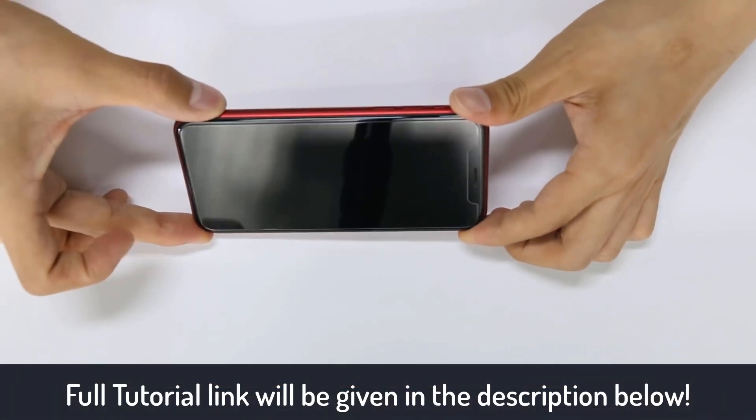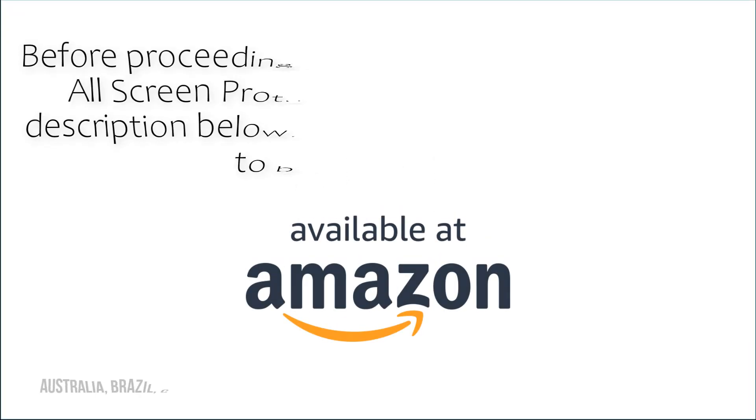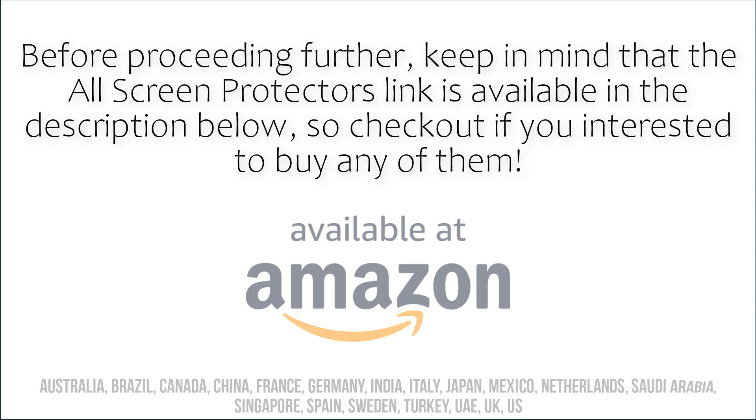It comes in a three-pack of protectors in case you mess up while installing. Before proceeding further, keep in mind that all screen protector links are available in the description below, so check them out if you're interested in buying any of them.